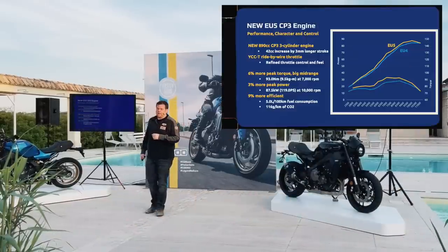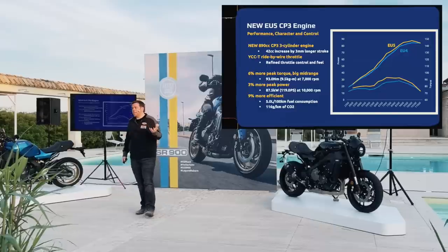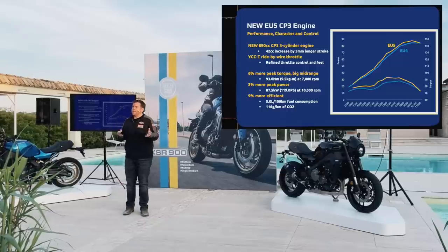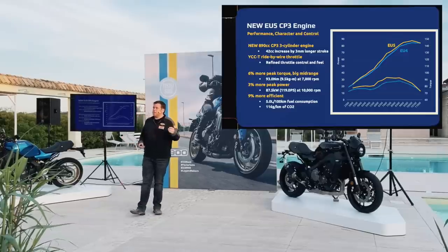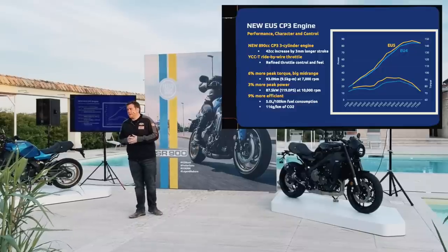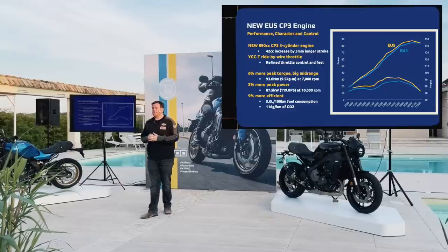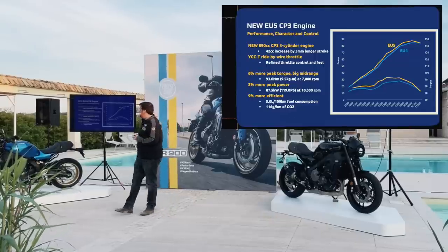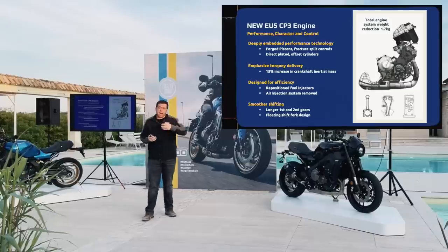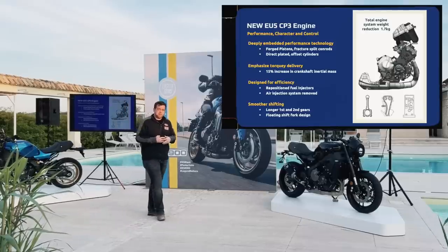The heart of the bike is our 890cc CP3 engine. We worked hard — not really to increase the power, though the changes to the engine did give us some more — but we were focusing on the mid-range: the working area between four and eight thousand RPM where you can stay in third or fourth gear on the roads and just wind the throttle on and off and it will always respond. But also it's a more efficient engine. You get more go for each litre of fuel. A lot of the technology from our R1 and our super sport activity goes directly into our road bike engines.